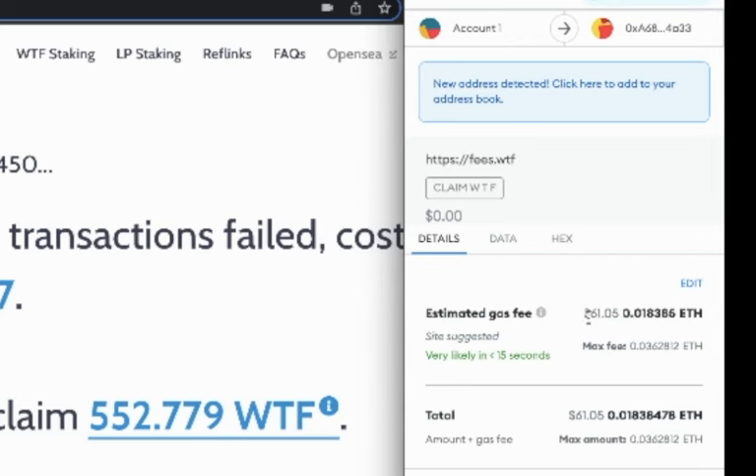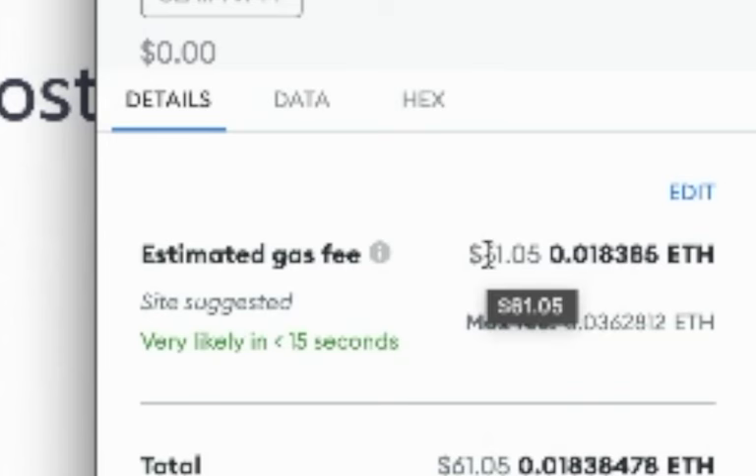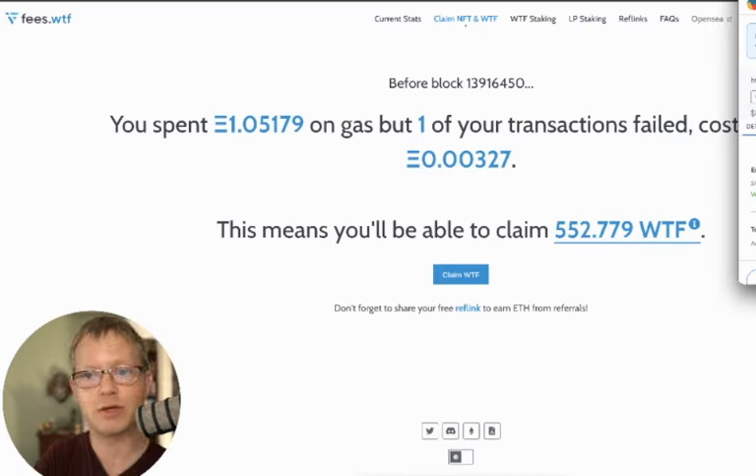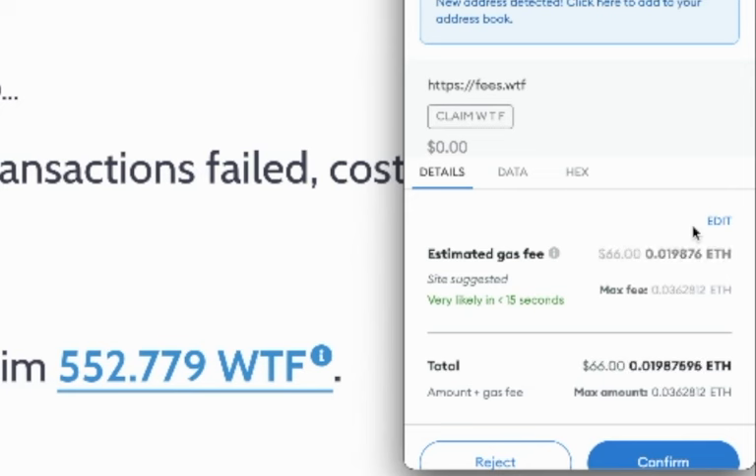When I click claim and the MetaMask extension opens up my wallet, it shows it's going to charge me roughly $61.05 in ETH at the highest for my gas price — but that's still high. If I want to do this transaction at a lower rate, the price is roughly about 100 Gwei right now, so I want to pay only 60 Gwei, which has been the lower average on recent days.